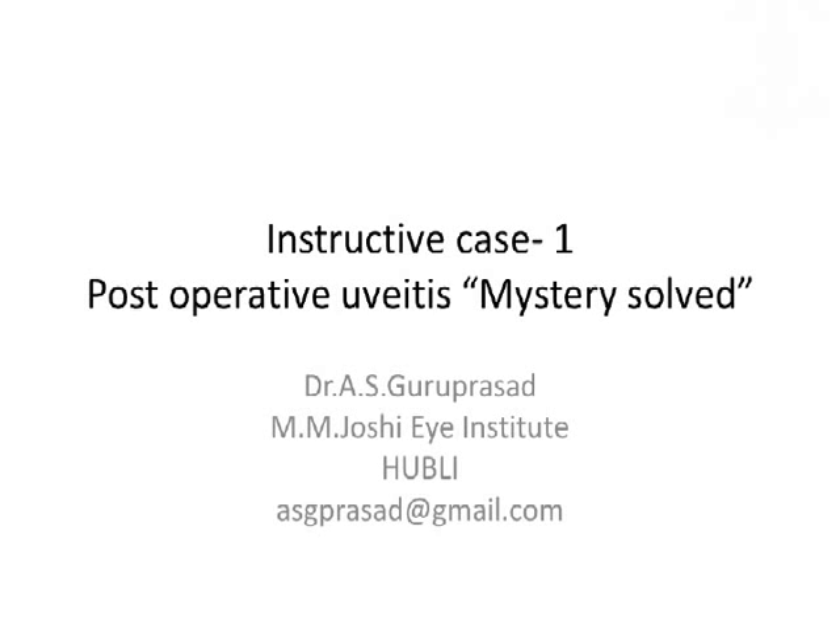Thank you, Dr. Kumar, for considering me to be part of this instructive course. I've always enjoyed it. I think there will be instruction courses. My first instructive case is a case of post-operative uveitis and what time it took and what it took to solve this mystery.